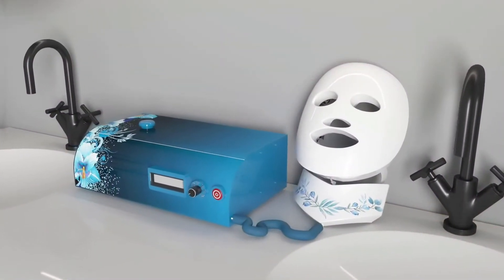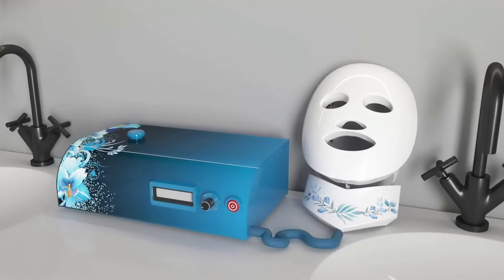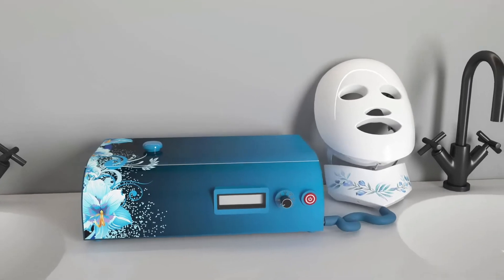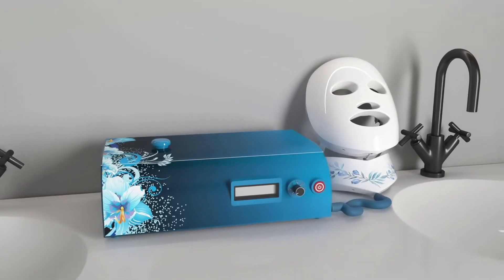Introducing Renuvi Touch, a hands-free, revolutionary facial massaging system designed to exercise, tone, tighten, and lift the skin in a matter of minutes.